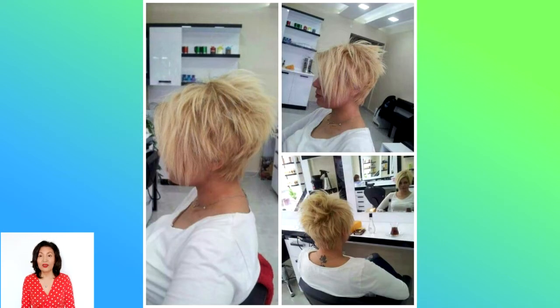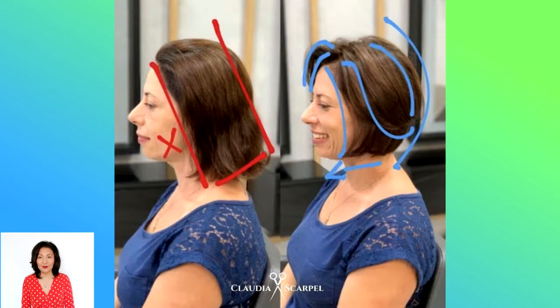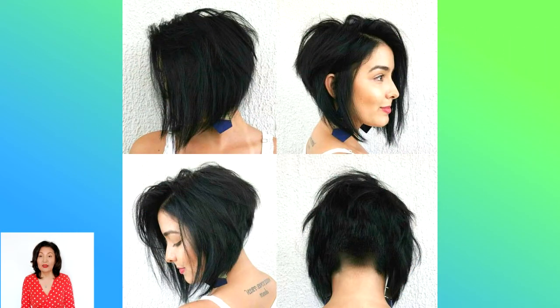The best short bob hairstyles to try — because it's time for a chop. Trends come and go, but there's always something to be said for the short bob. Dress it up with fringe, texturize it with layers, or streamline it with blunt ends. It's a classic hairstyle with a lot of wiggle room, whether you're currently rocking a long bob or waist-long locks.